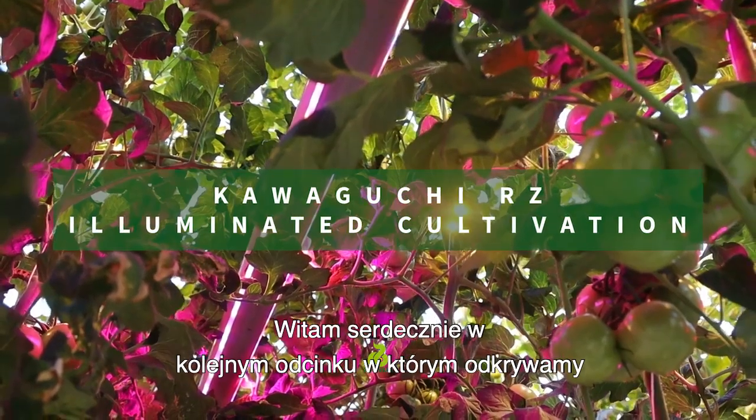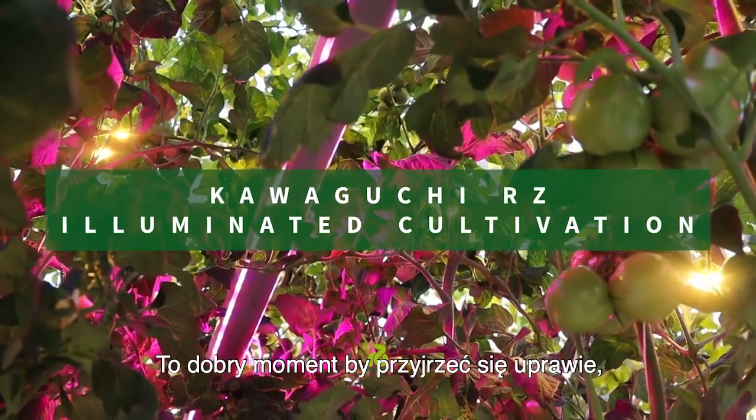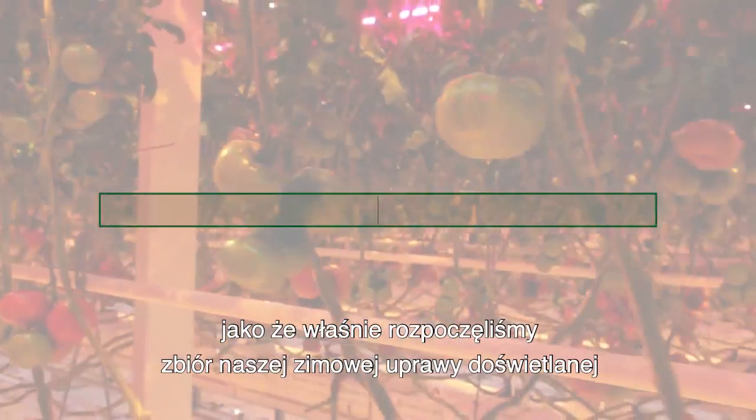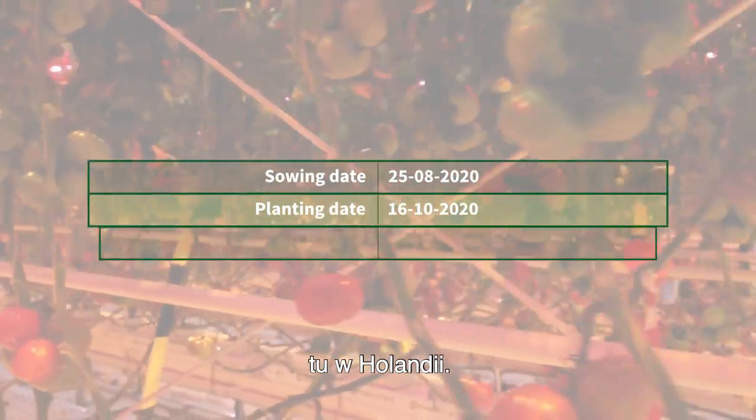Hello and welcome to an update on our excellent tasting Pink Beef Tomato Kawaguchi. It's a good time to have a look at the crop as we've just started harvesting our Winter Tomato Demonstration crop here in the Netherlands.